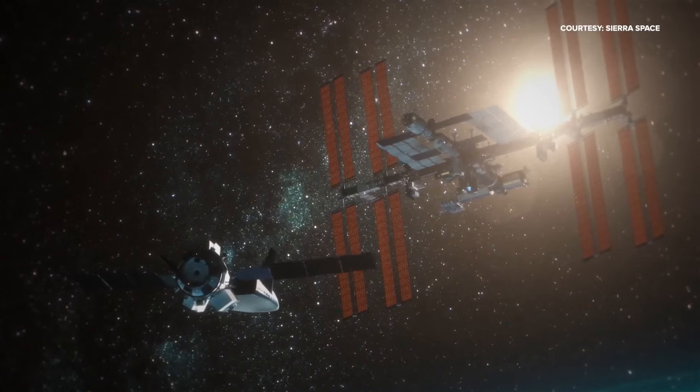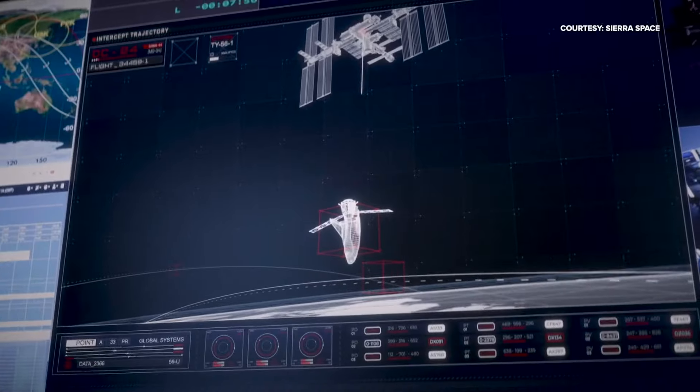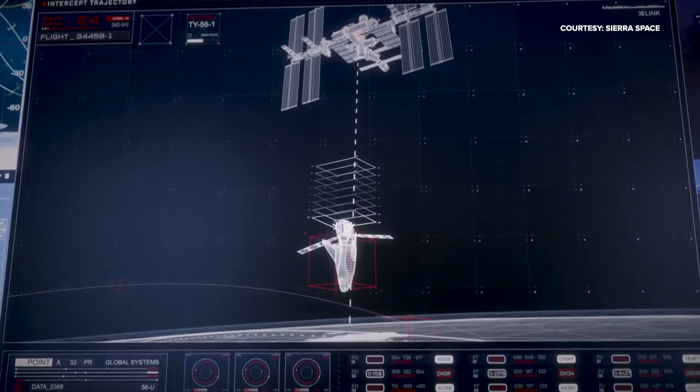Sierra Space's CEO says low Earth orbit holds the key to major developments. We just need to go 250 miles above our head and it unlocks a brand new environment — and that environment will unlock cures to oncology, longevity, and the next generation of energy.